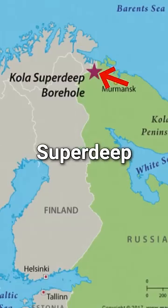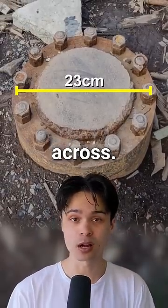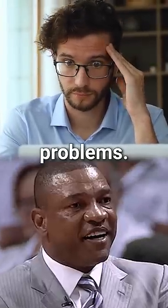So the Russian Kola Superdeep borehole is actually only 23 centimeters across. But even at that size, on the way down, scientists encountered some surprising problems.